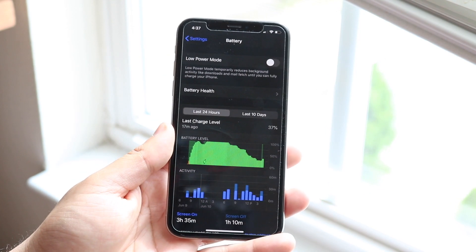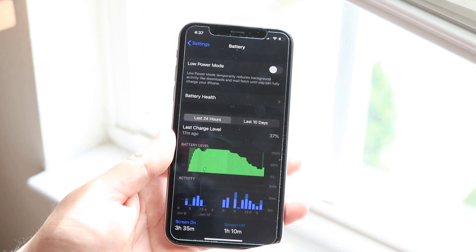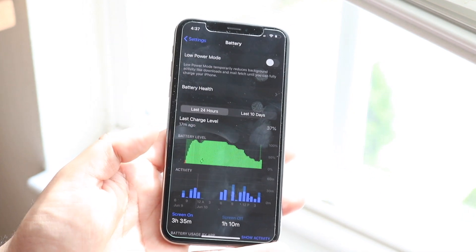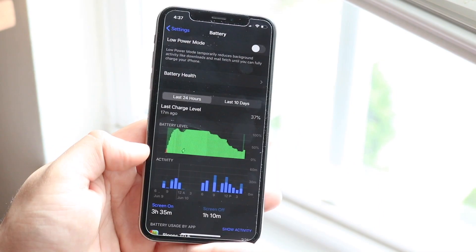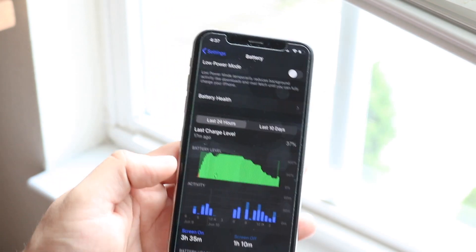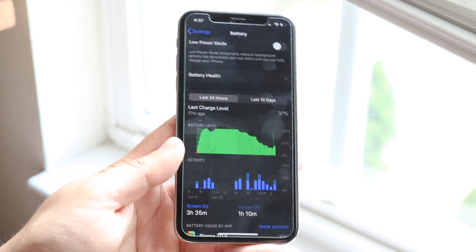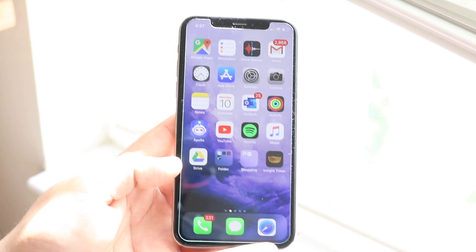The last thing I want to hit on is battery life. Believe it or not, the battery life on iOS 13 is pretty bad so far. I would usually be at like 60–70 percent at this point in the day, but as you can see the battery did dip quite a bit — about three and a half hours of usage. With iOS 13 I am seeing it's taking a pretty big hit on battery life.